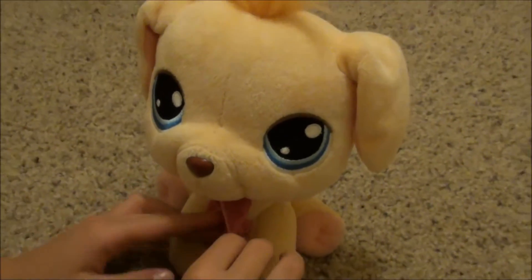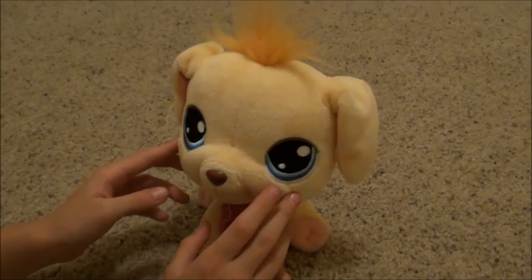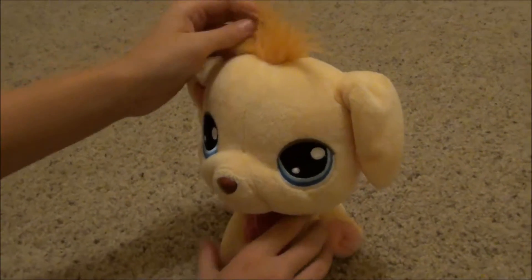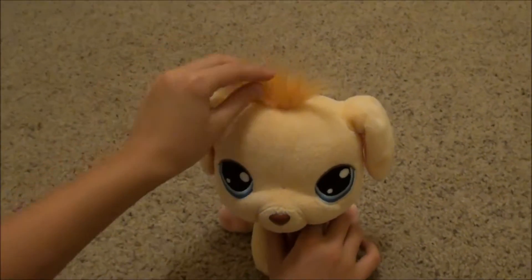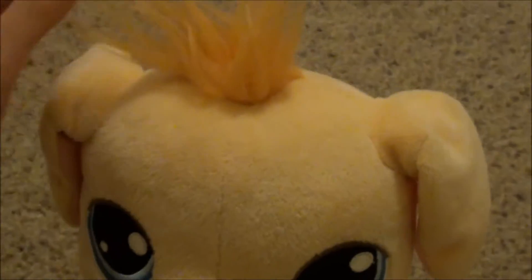Hey, check it out you guys. I really wanted to show this super cute dog to you. It has this really cool hair that you can move around and it will be like different hairstyles.